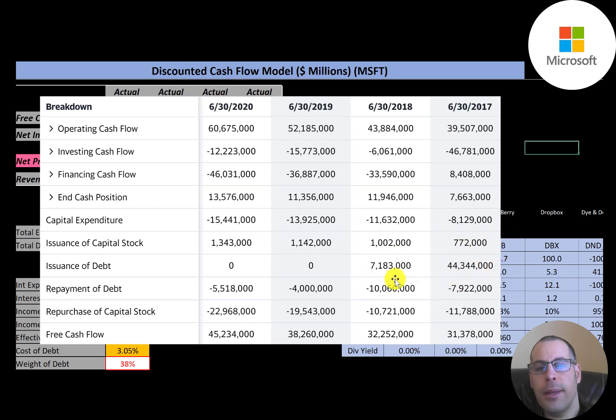They issued a lot of debt in 2017 — $44 billion dollars — and then another $7 billion in 2018. When a company like this issues debt, it's probably to acquire another business. They do pay back a good amount of debt each year.